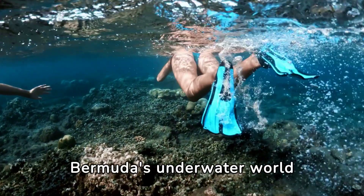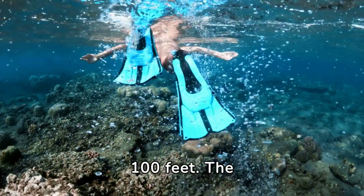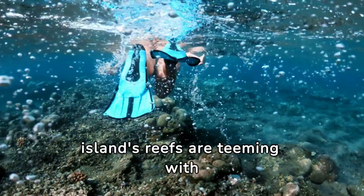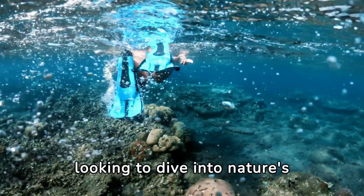Bermuda's underwater world is a snorkeler's dream, with crystal-clear waters offering visibility up to 100 feet. The island's reefs are teeming with colorful marine life, making it a top destination for those looking to dive into nature's wonders.